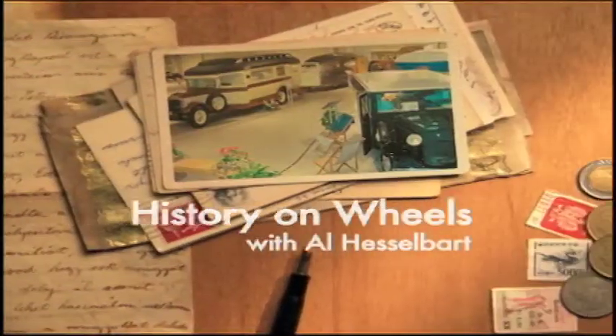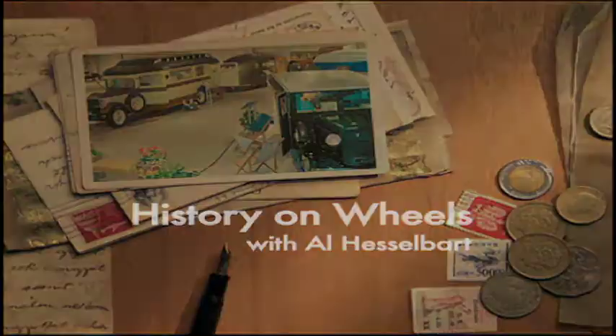Coming up is a story of the oldest still existing RV company on History on Wheels. We're back with History on Wheels. I'm Dave Dufour here with Al Hesselbart, the historian here at the RVMH Hall of Fame in Elkhart, Indiana. How are you doing, Al?